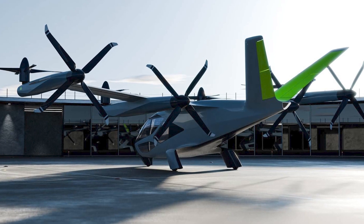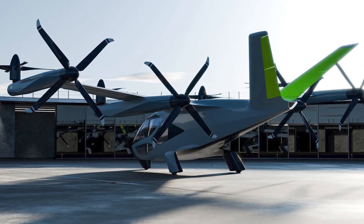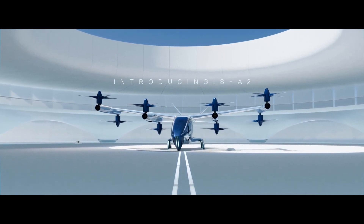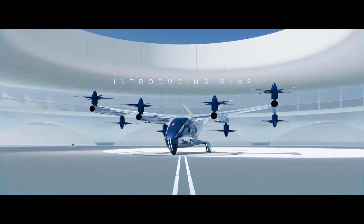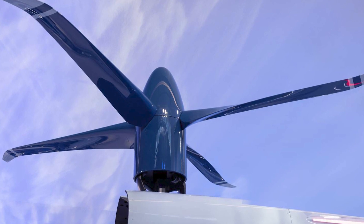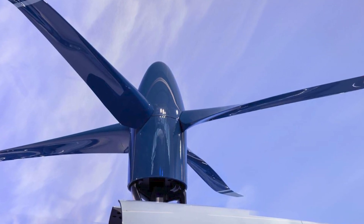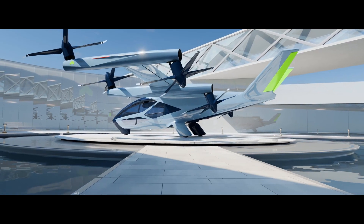Ladies and gentlemen, welcome to the future, where cars fly and dishwashers take off. Have you heard about Supernull's SA-2? It's not your typical car — it's a V-tail aircraft, an electric vertical takeoff and landing EVTOL vehicle. And they unveiled this bad boy at CES 2024.